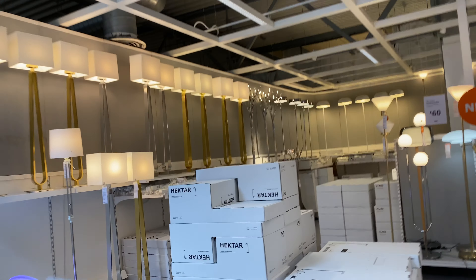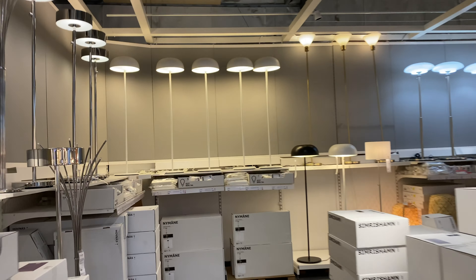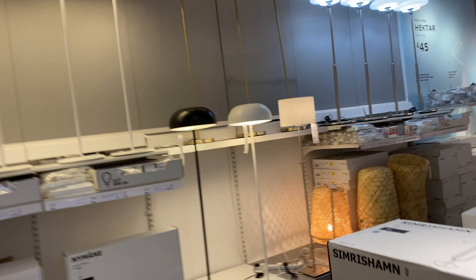Just a quick walk around and update — June 2020, one of the IKEA stores in London.